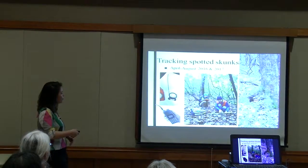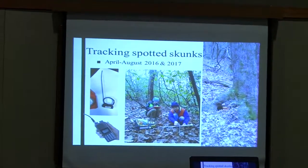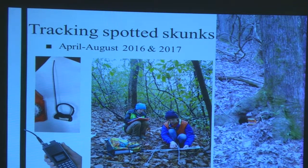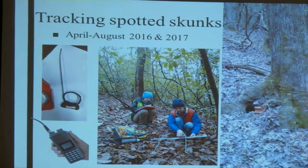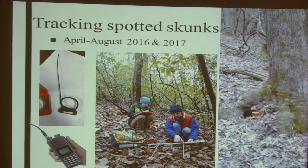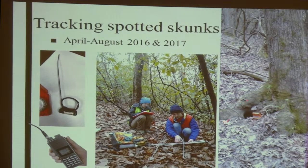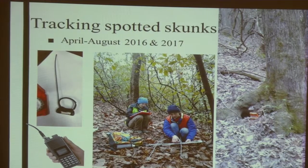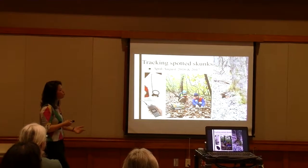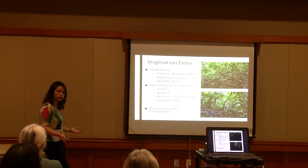Once fitted with 16-gram transmitter collars, we were able to track skunks from April to August both years using very high frequency telemetry. Using a receiver and a directional antenna, we're able to locate the direction of the spotted skunk and as we get closer, refine until we find the actual rest site. We located rest sites as frequently as we could, and once there, we also collected vegetation data around the habitat.